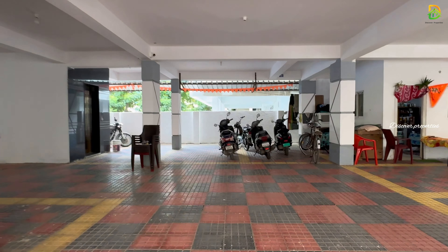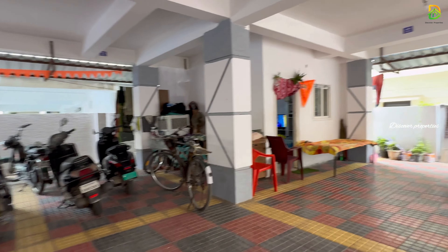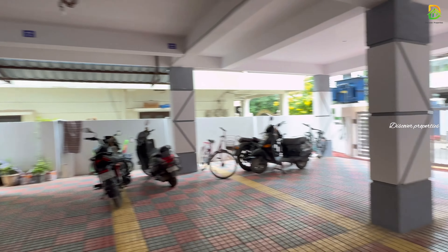Hello, viewers! Welcome to Discover Properties. Today, we are looking at a G-Place 5 Floors apartment.